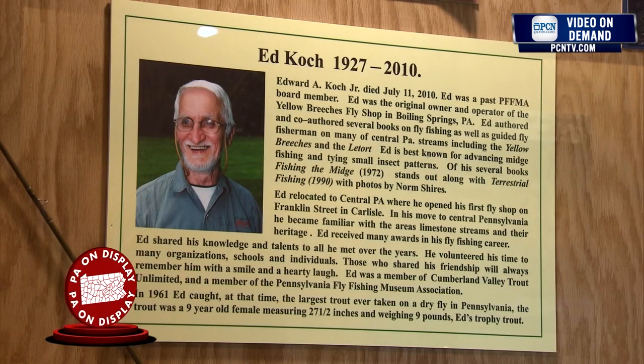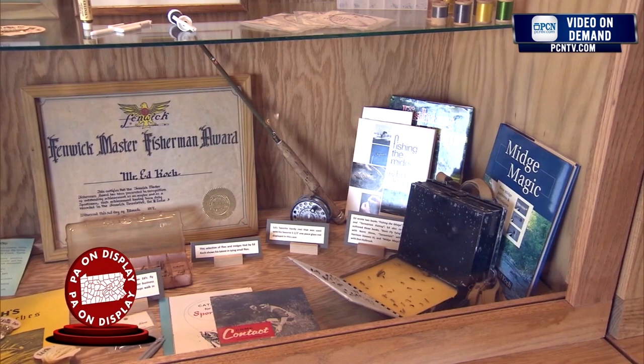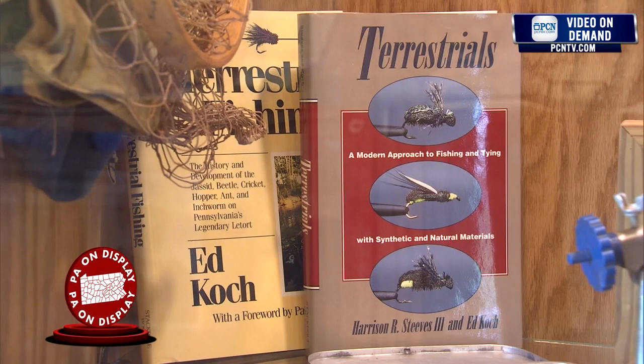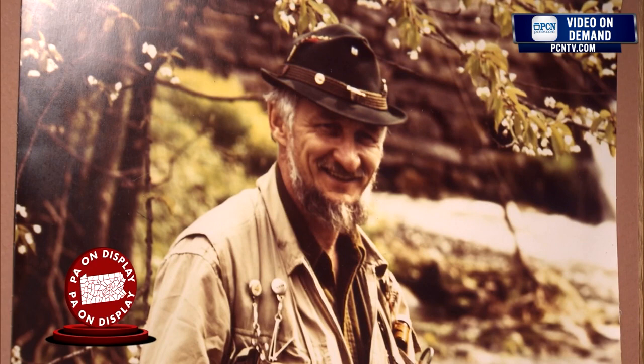This is Ed Koch from Carlisle, Pennsylvania, and then later Boiling Springs, Pennsylvania. Very well known author specializing in midge fishing techniques. He wrote his first book in the early 70s, Fishing the Midge, then went on to write books and develop patterns on terrestrials. He was an advocate of very short fly rods — five and six foot fly rods — and started in the 60s right in the middle of Carlisle, called LaTorte Brand, which was kind of interesting. Some of that equipment is very desirable for collectors. He also caught a very large trout in the early 60s, a nine pound brown trout, considered a record brown trout on a dry fly in Pennsylvania.